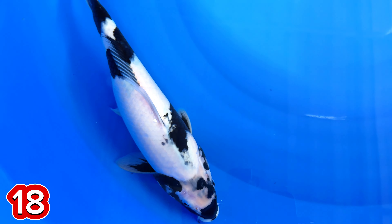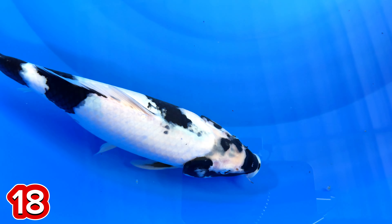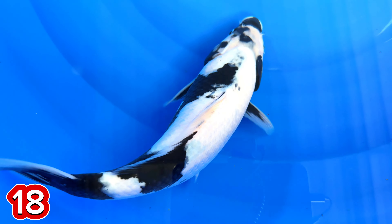Jaringnya belum finish. Lanjut paket nomor 18. Ini harganya 500.000. 500.000? Iya, 500.000.